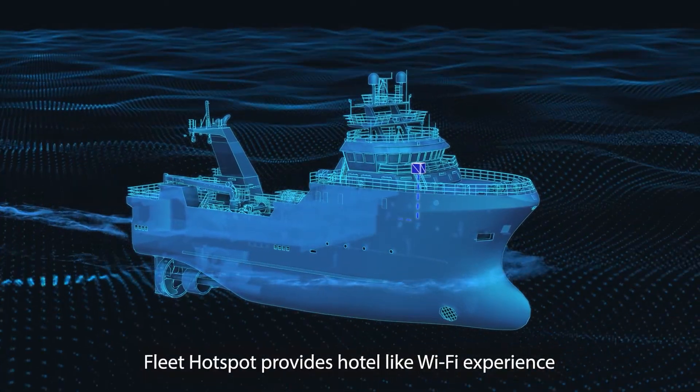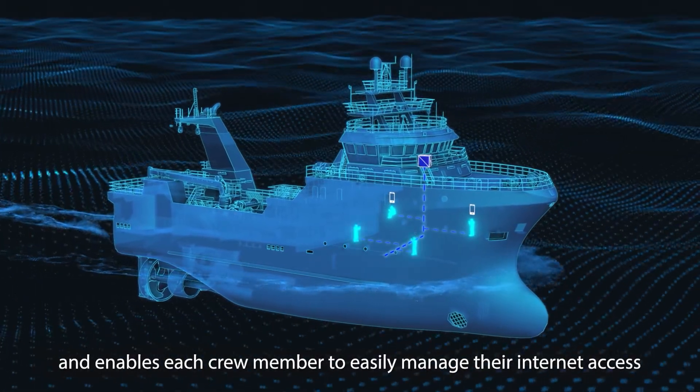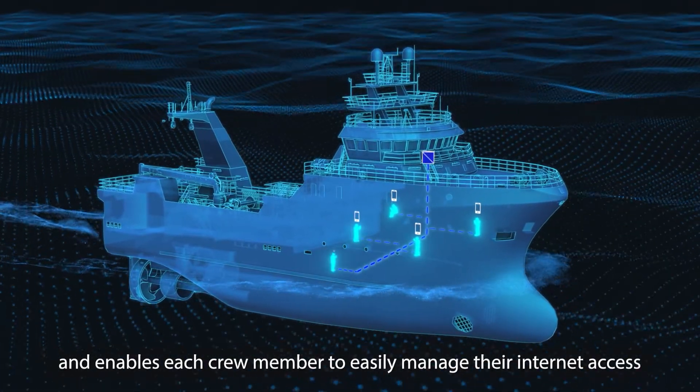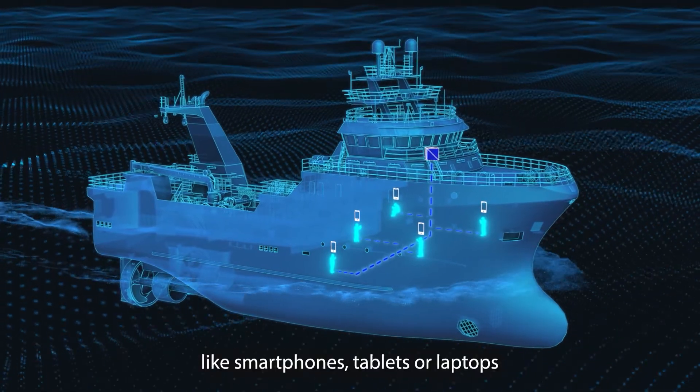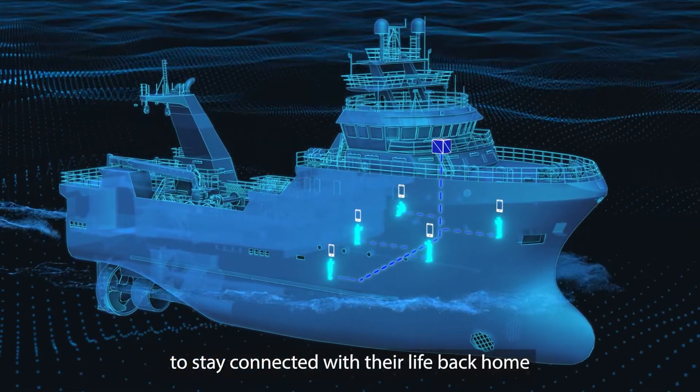Fleet Hotspot provides a hotel-like Wi-Fi experience and enables each crew member to easily manage their internet access on their own devices like smartphones, tablets or laptops to stay connected with their life back home.